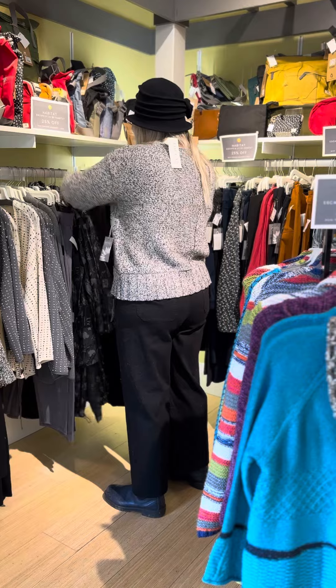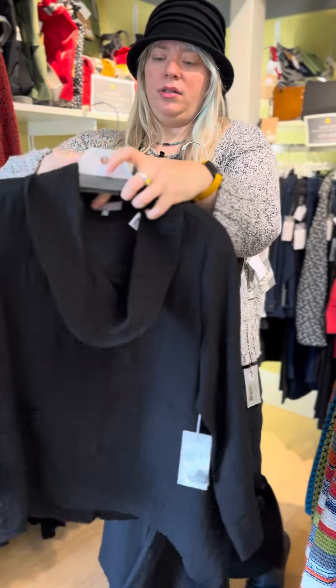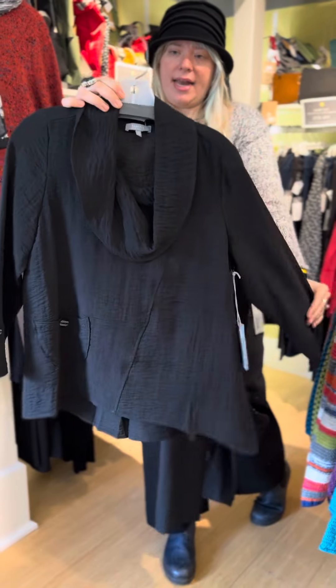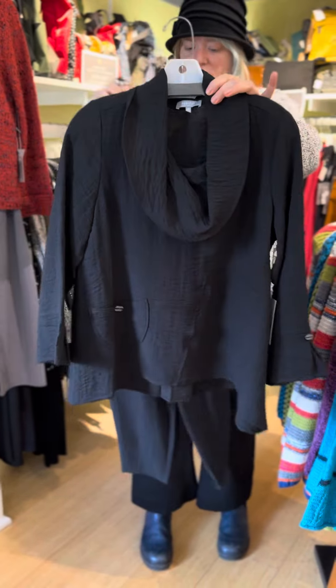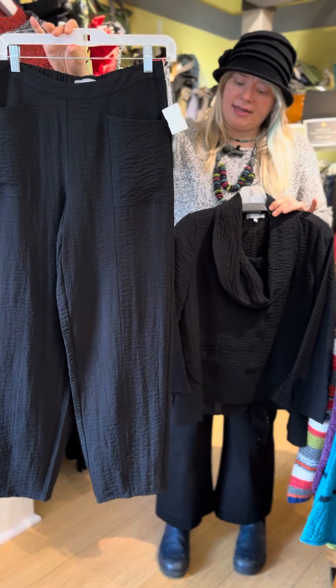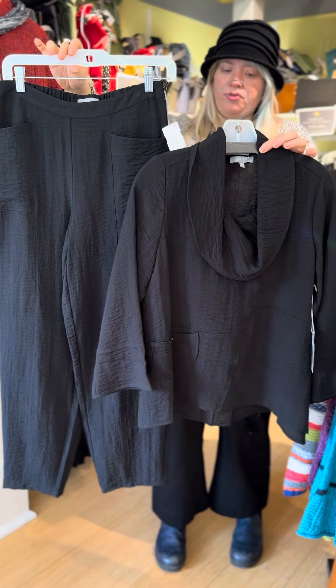If you're looking for a great basic, this little bubble blouse — the express pocket blouse at $83 — comes in extra small through extra large. There's also the express artsy pant at $89. That's a great outfit together, and you can throw a jacket on over it.